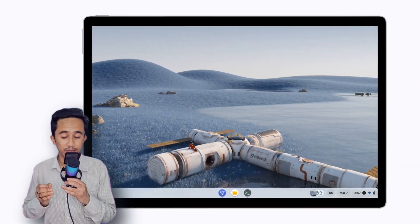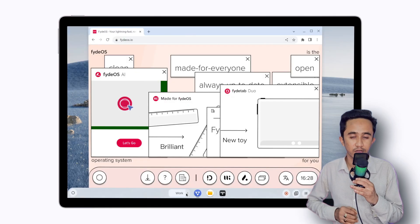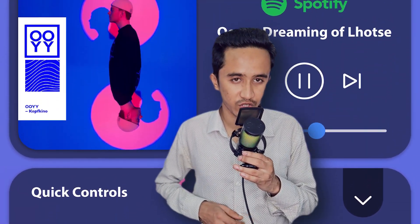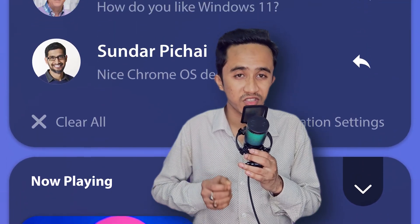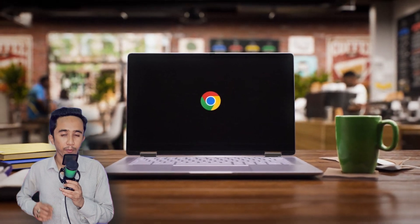FydeOS gives you extra features and flexibility that Chrome OS doesn't. It's highly customizable — perfect for those who like to tweak their systems. Whether it's adjusting the user interface or adding additional functions, FydeOS lets you have more control over your OS experience.